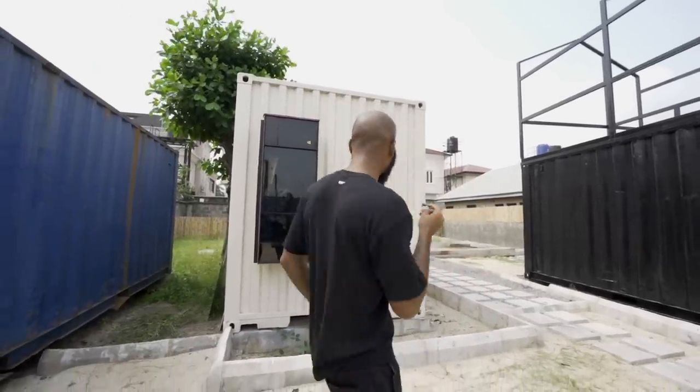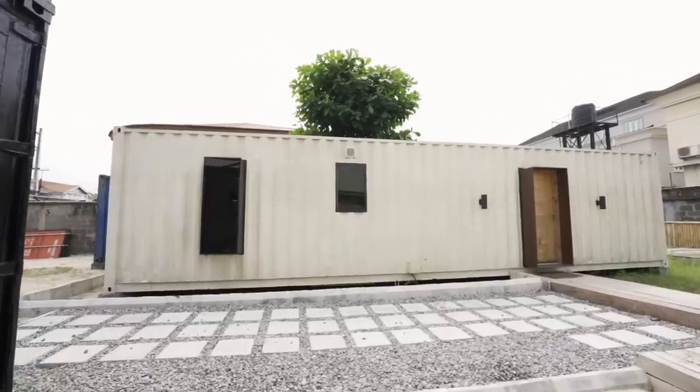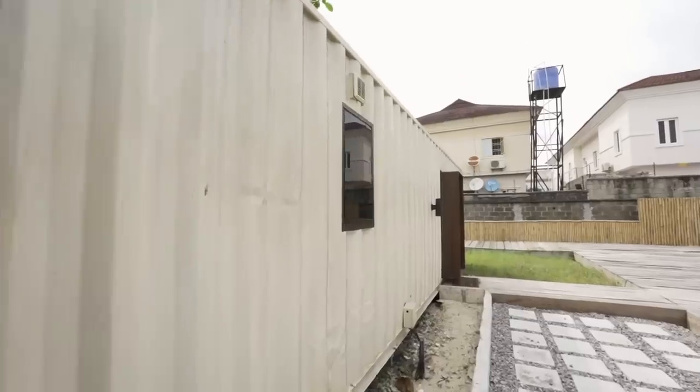Hello guys, how are you doing today? It's Tayo Aino here again. Check out what is behind me — this is a prefab house, more like a container house. You guys have been seeing a lot of those tiny houses, but most of them are usually not in Nigeria. Today I was able to find this container house.